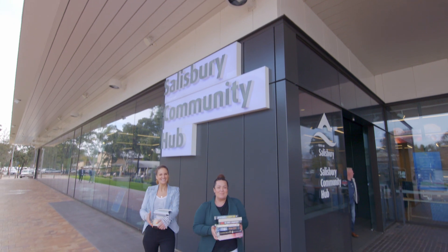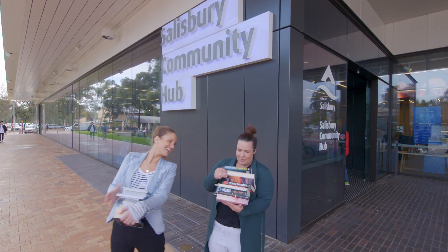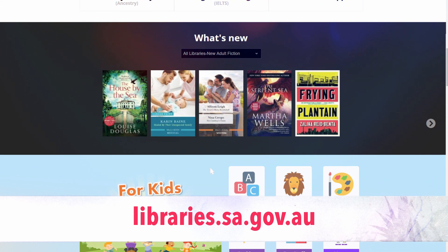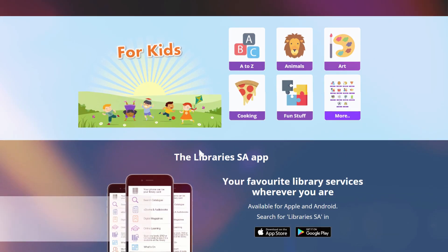We told you there's heaps more to libraries than just books — but we still love the books! To access all these amazing services, just visit your local library or get your digital membership on the Libraries SA website.